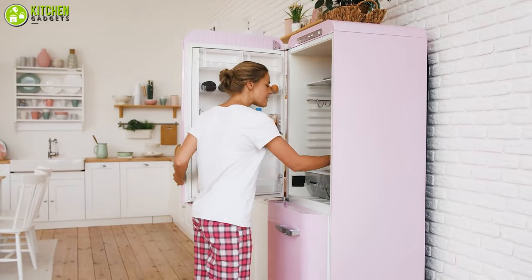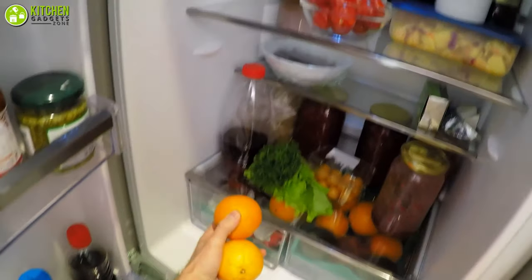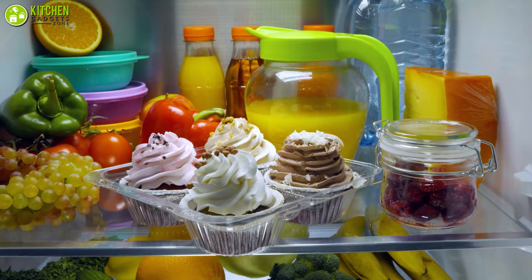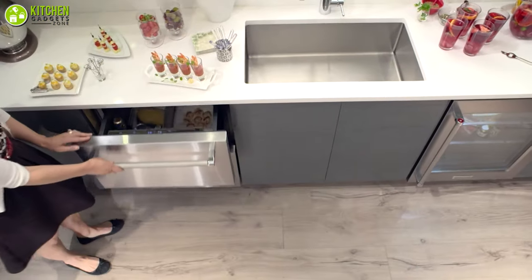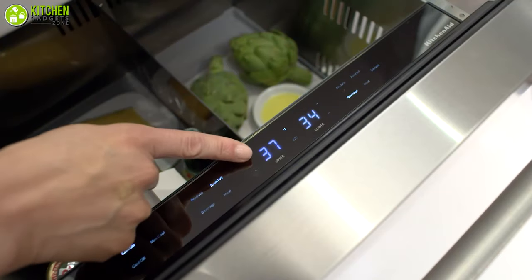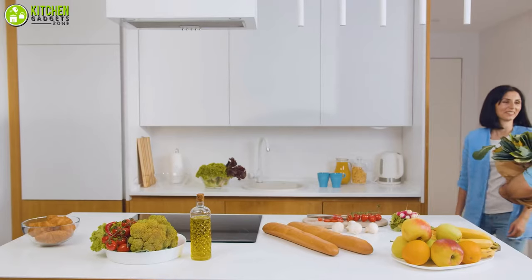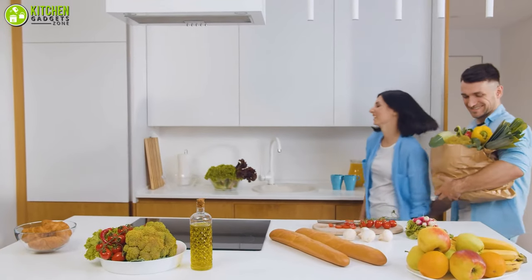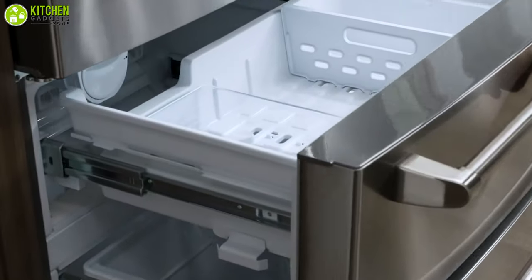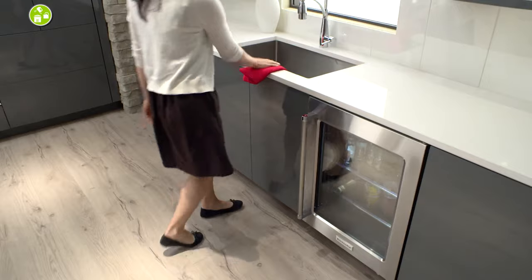No kitchen is complete without a refrigerator, but keeping all the entertainment essentials in the same space means mess, as you have to dig behind your leftover food to access a drink. To keep all your delicious items organized, an under-counter drawer refrigerator comes into play with dedicated drawers for your favorite fruits and drinks. In this video, we will show you the five best under-counter drawer refrigerators you may want to consider for your kitchen.